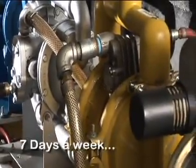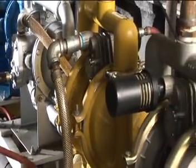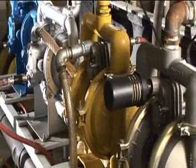24 hours a day, 7 days a week, AODD pumps are the workhorses for many industrial pumping applications.